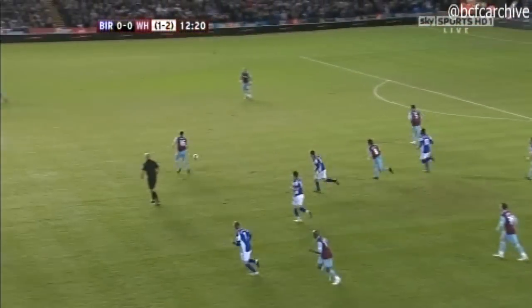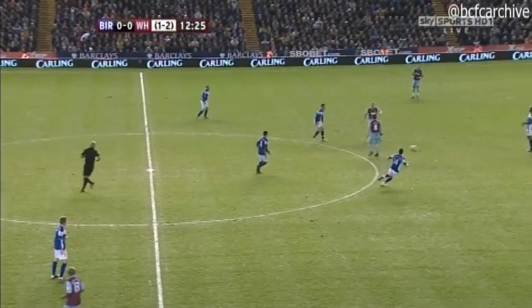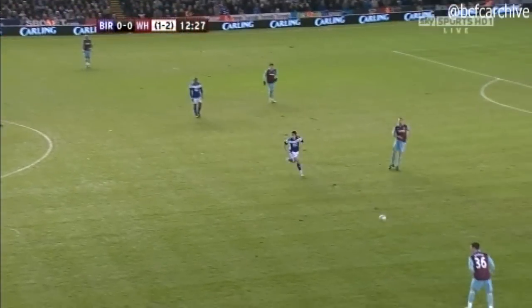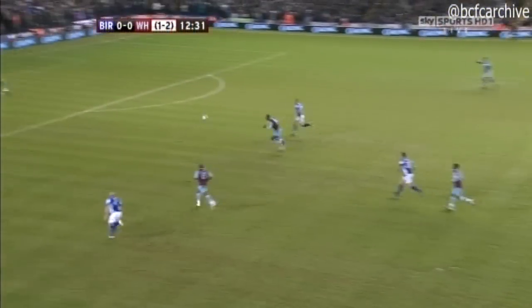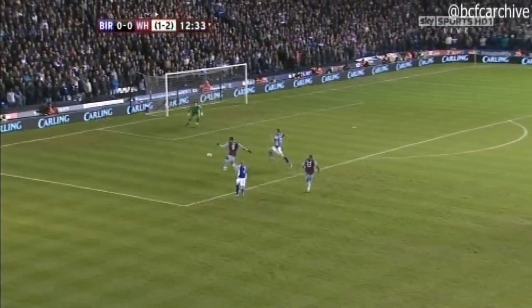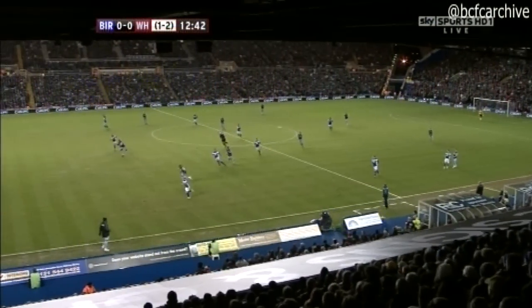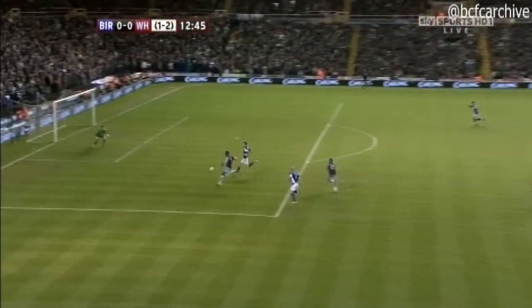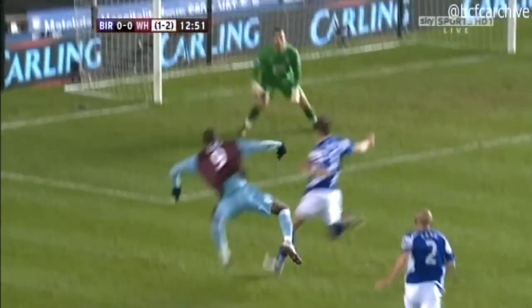West Ham have never won the trophy — they've been in the final twice, last time 30 years ago. That's Bridge, looking to seek out Cole. Carlton Cole took it early. I think he had to take it fairly early — he snatched at it a little bit. But again, here you've got an example of the pace and power of Carlton, causing problems down that channel. Whenever they've gone forward, West Ham have looked dangerous.